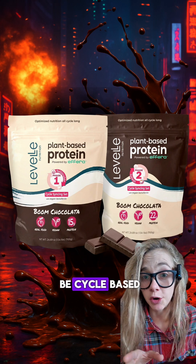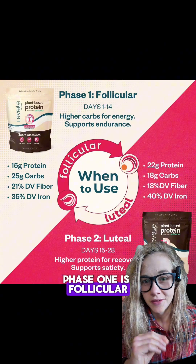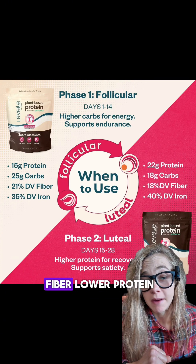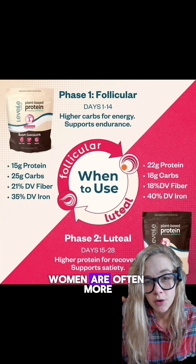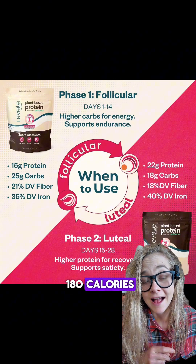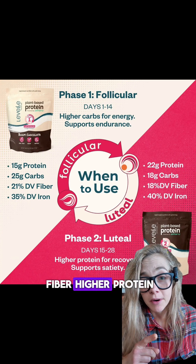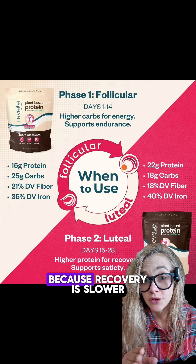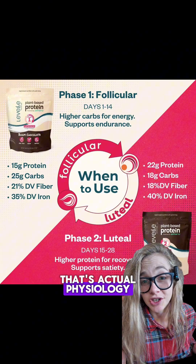This protein isn't just one formula pretending to be cycle-based — it's actually two different products for two different phases. Phase one is follicular: 180 calories, 15 grams of protein, 25 grams of carbs, and 6 grams of fiber — lower protein, more carbs, iron and micronutrients — because in this phase women are often more carb-tolerant and iron-deficient. Phase two is the luteal phase: also 180 calories, but 22 grams of protein, 18 grams of carbs, and 5 grams of fiber — higher protein, different mineral profile with higher phosphorus plus magnesium and zinc. Because recovery is slower, the metabolism shifts, and protein needs go up. And that's not marketing — that's actual physiology.